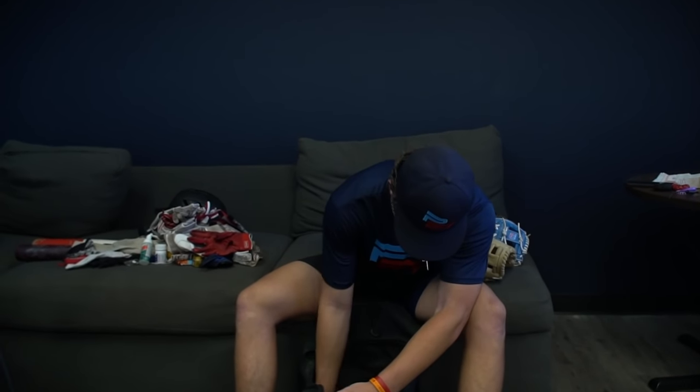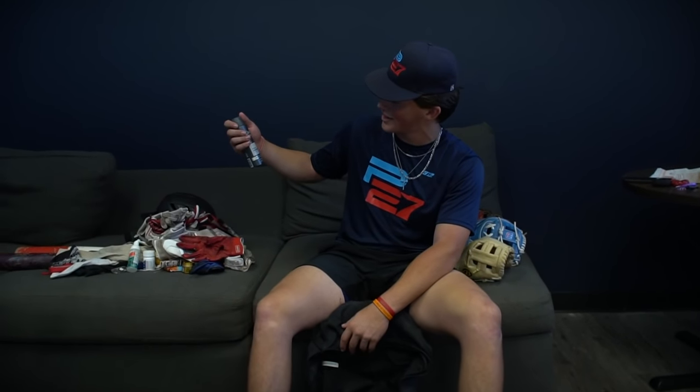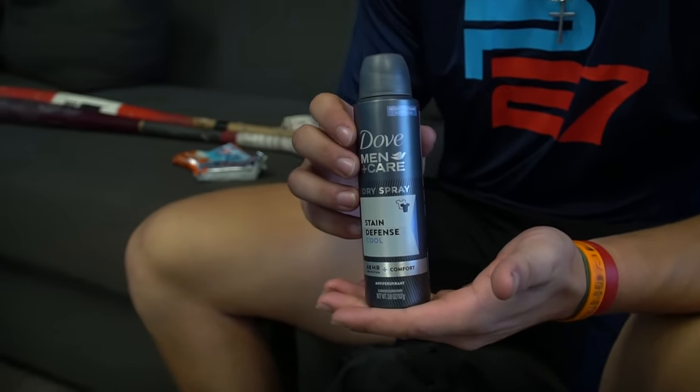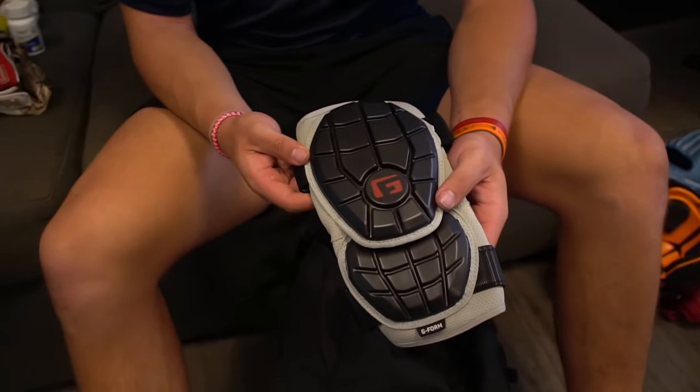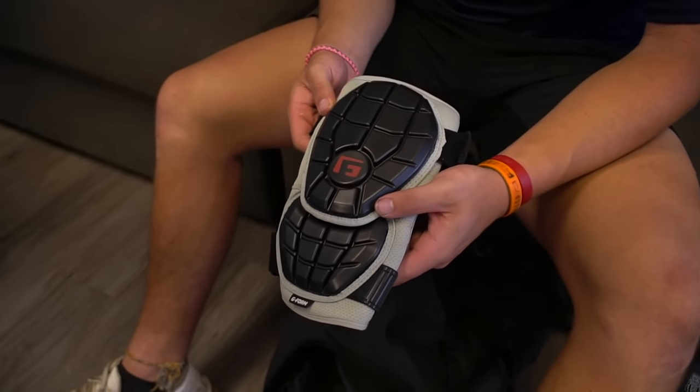And then in the main, I got spray deodorant — very good, got to smell good for the family after the game. Got G-Form. I like this elbow guard — it's good. I'm more of a guy that likes to strap it on rather than slip on the elbow guard. But it works, it's very good. I recommend it.